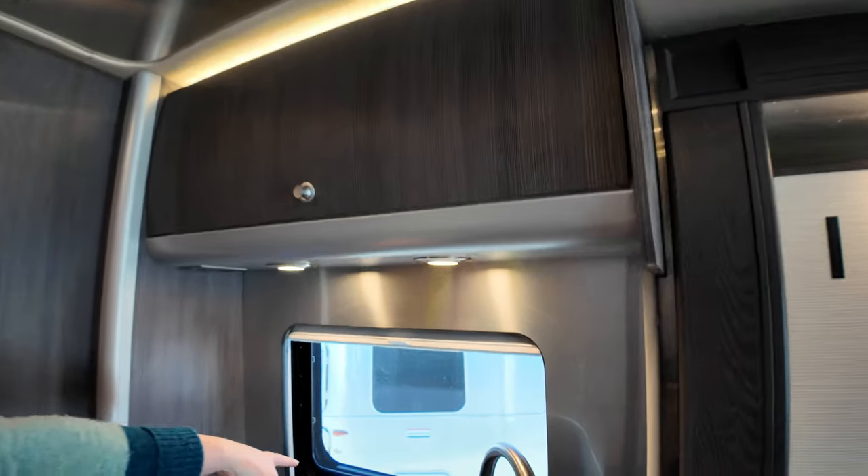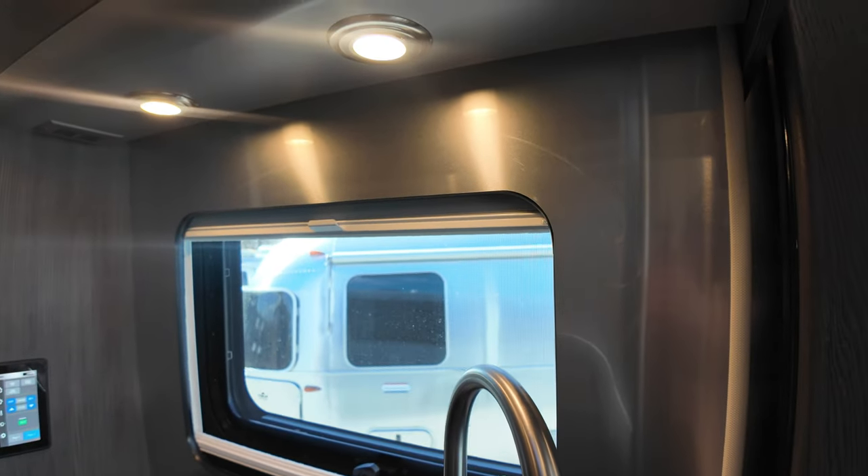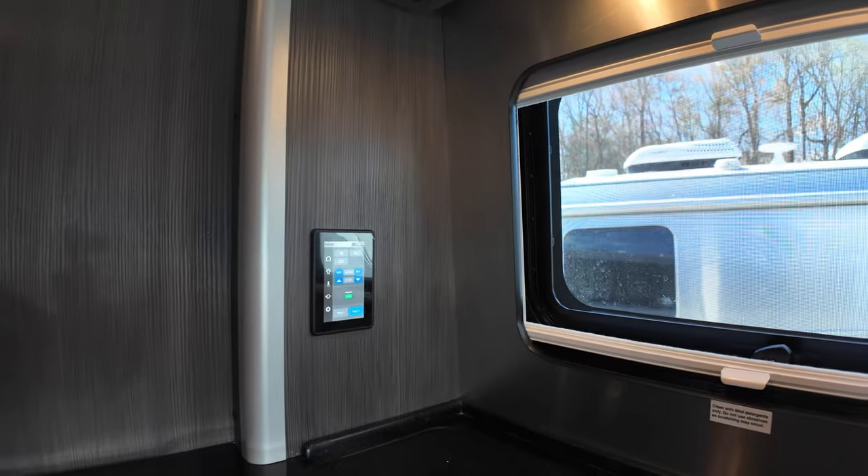More galley storage is built in here, along with a typical Airstream pantry with adjustable shelves depending on what you need to store. There's also overhead storage above. One of the very few manually operated blinds is on the galley window. Another control panel for the whole unit is located right here.